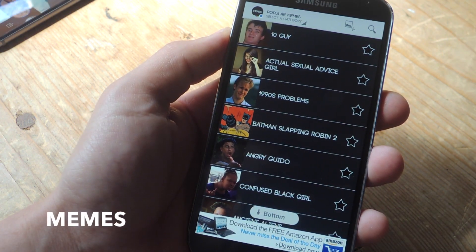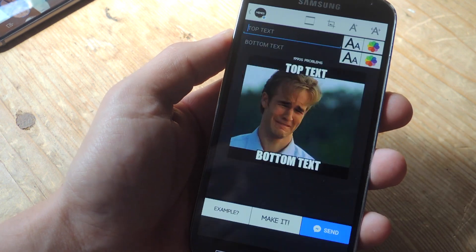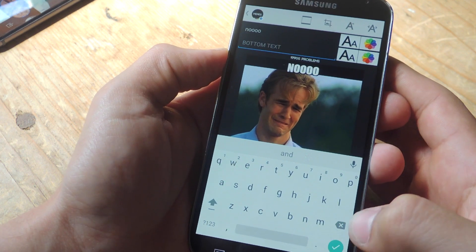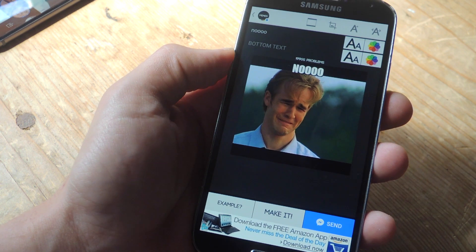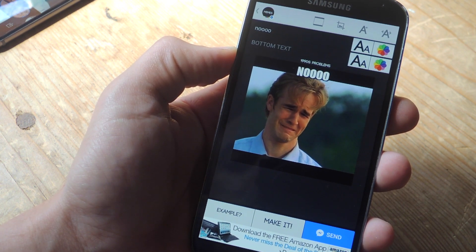Memes is an application only available right now for Android, but like GIFs, it's just another awesome way of explaining exactly how you feel. You can look through an archive of a bunch of different memes, add your own text, and tell your friend exactly how you're feeling with some hilarious James Van Der Beek pictures.